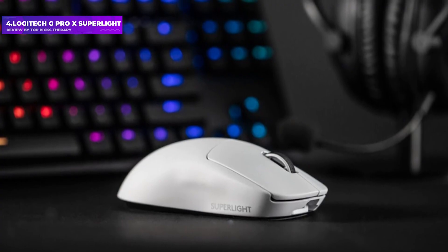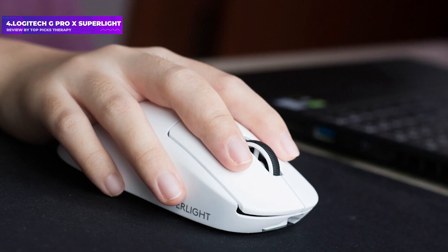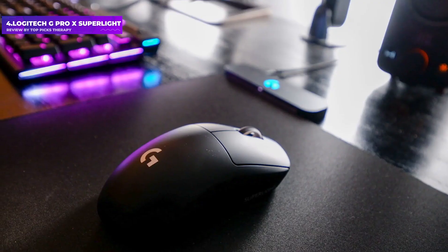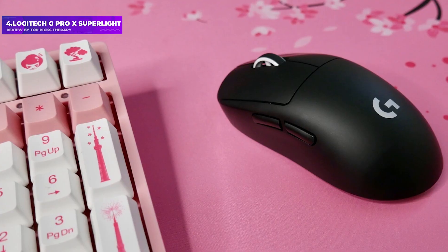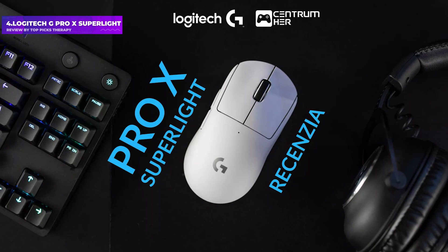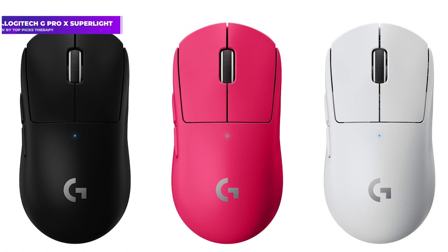Even in the most demanding titles like Rainbow Six Siege, CS:GO, or Valorant, we're happy to recommend it to most gamers, given its medium size — 125mm long and 63.5mm wide. Even if you have never considered wireless mice before, the Superlight is good enough to make an exception. It's also available in three colors: black, white, and pink.